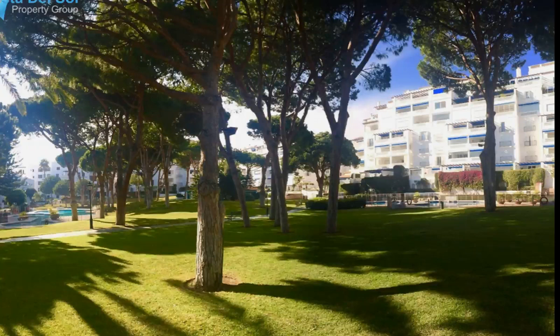Playa del Duque is in Puerto Venus, the Costa del Sol's most prestigious and sought-after accommodation, where you can simply step out of the garden directly onto the sandy beach and into the soothing waters of the Mediterranean Sea. Located in a wonderfully unique, natural setting, enjoying an exceptional climate.